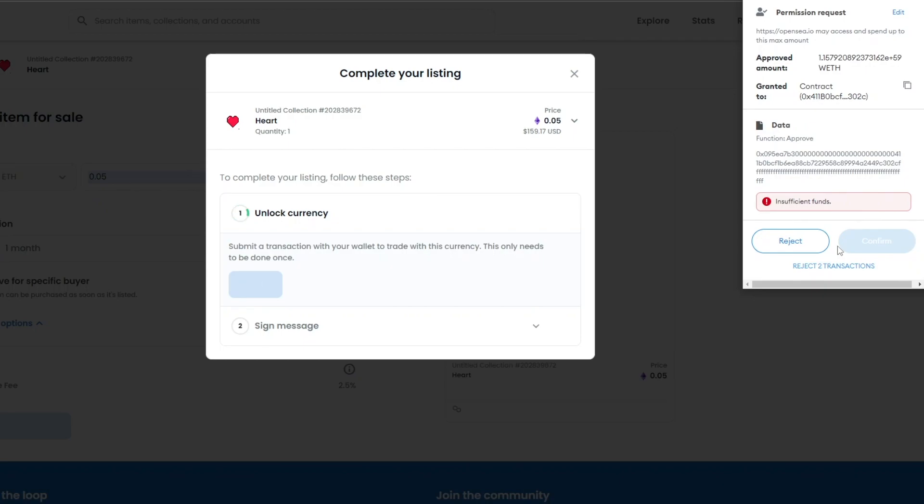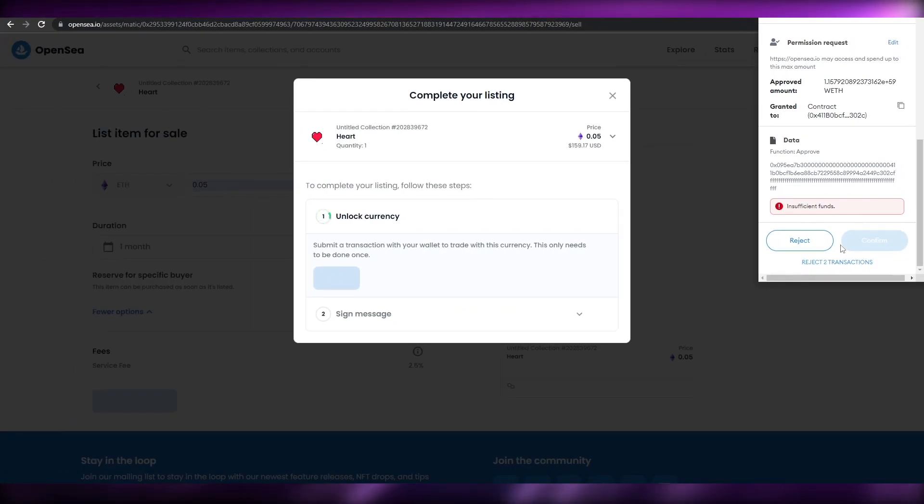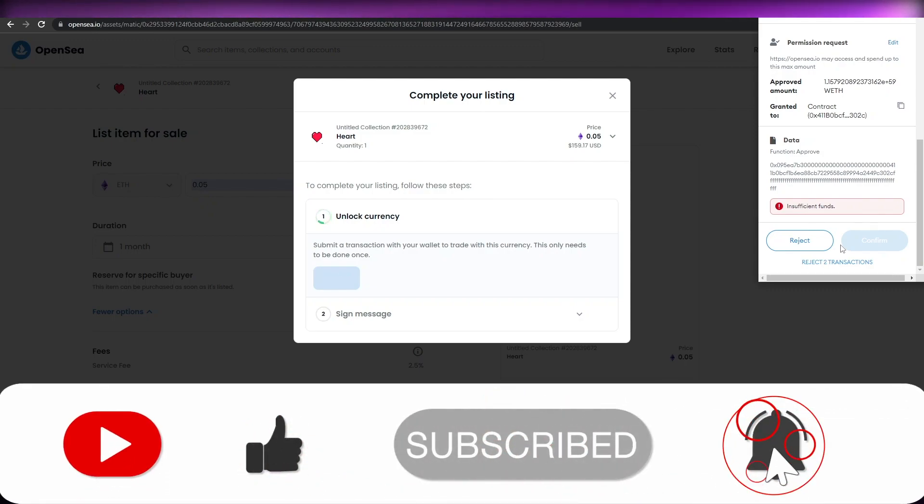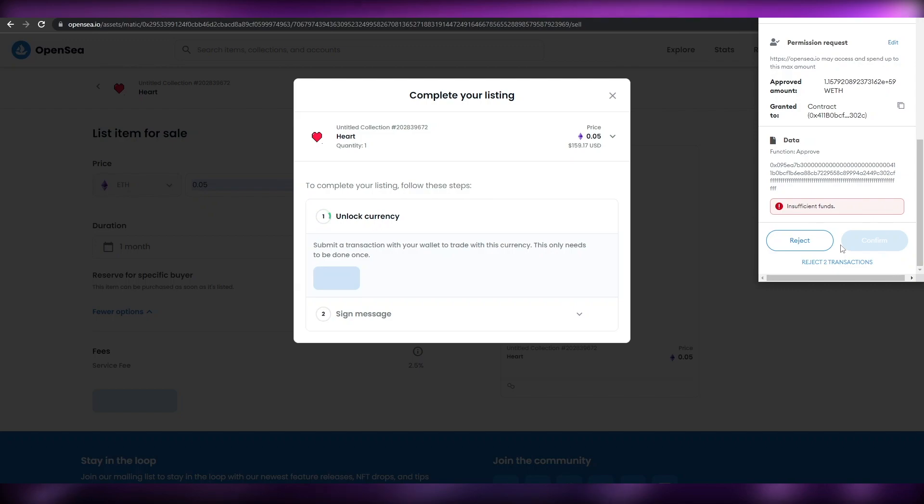That's it for this video, guys. I hope you enjoyed it. If you did, be sure to hit the like button, subscribe to the channel, and turn on post notifications. I'll catch you in the next video — take care and goodbye.